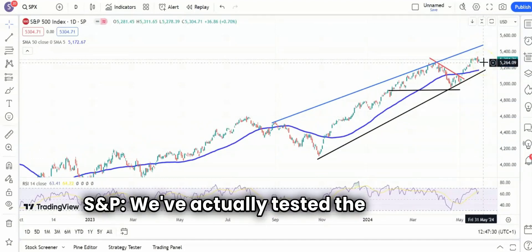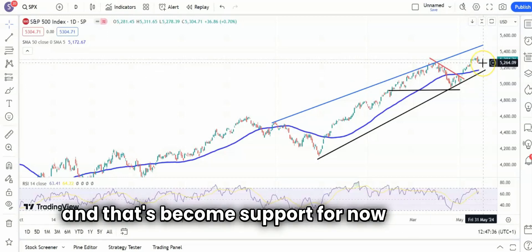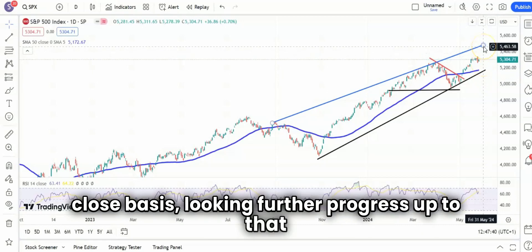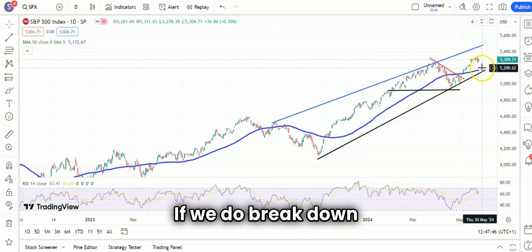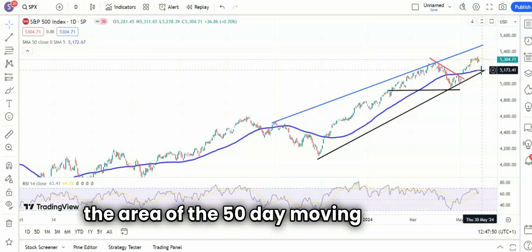We've actually tested the old 5264 resistance that we had back in March-April, and that's become support for now anyway. Above that, on an end-of-day closed basis, looking at further progress up to that blue resistance line projection at 5460. If we do break down, not expecting anything lower than 5180, which is the area of the 50-day moving average.